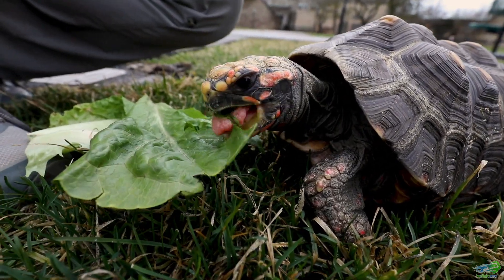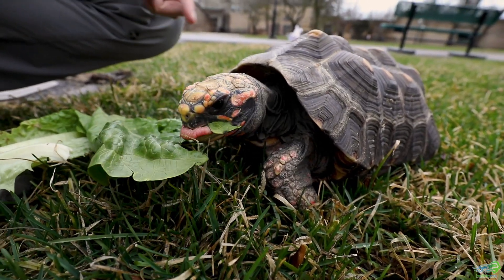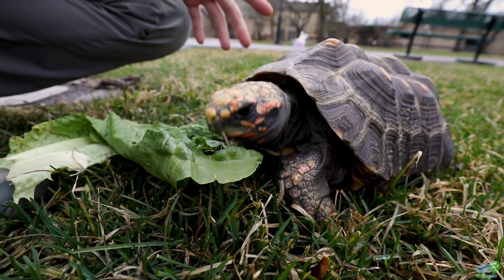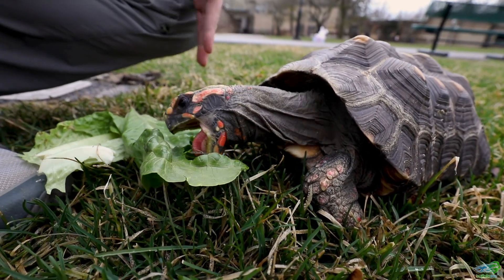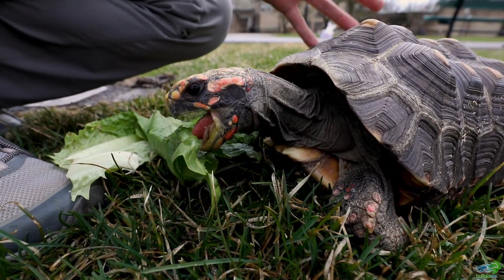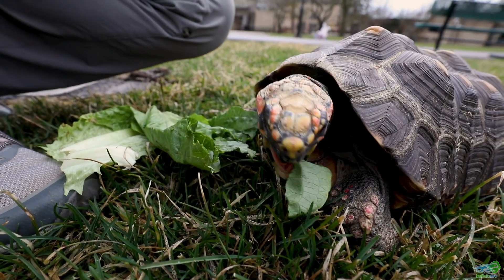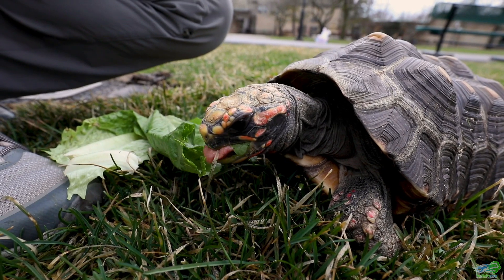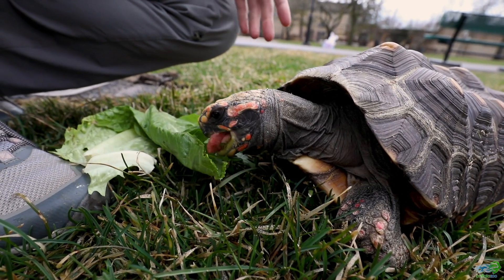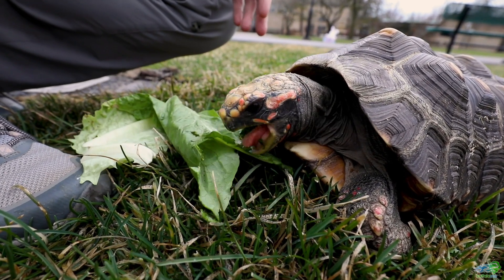Turtles and tortoises are completely connected to and attached to that shell — it's constantly growing right along with them. They will hatch out of their eggs with a shell already on them. As a young turtle or tortoise their shells are going to be a little bit softer and a little bit easier to become prey for other animals, but as they grow and eat, their shells start to harden up more over time.